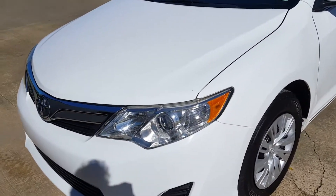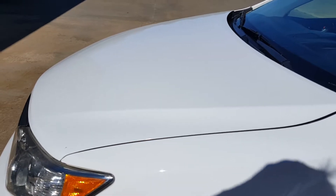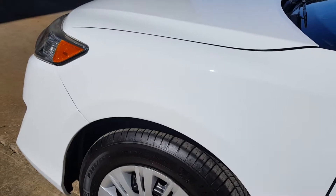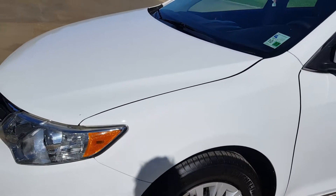Agent Kevin here with Miracle Detail. This is part two of the camera detail. This is the car that was so bad — we were going to do a one step, but we had to go ahead and compound it. It was real chalky. It's a single stage paint.